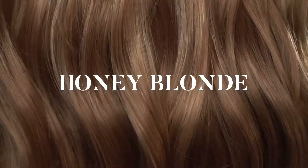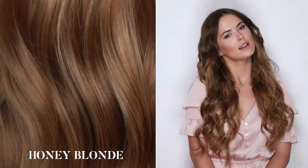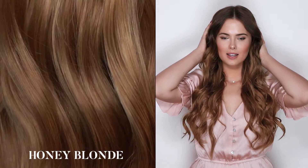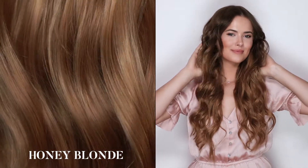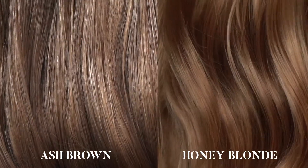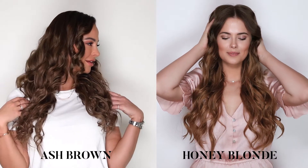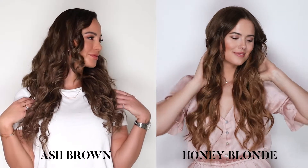Honey blonde: this is our darkest blonde shade, which will give you that after-vacation sun-kissed hair glow you've always wanted. Our ash brown is the lightest brown in our collection, whereas the honey blonde is our darkest blonde — although they may seem similar, their tonalities lay on opposite ends of the spectrum, ash brown being cool and honey blonde being warm in nature.